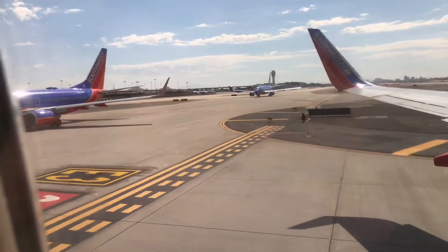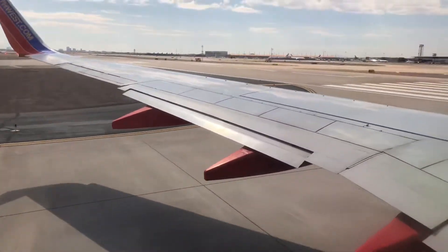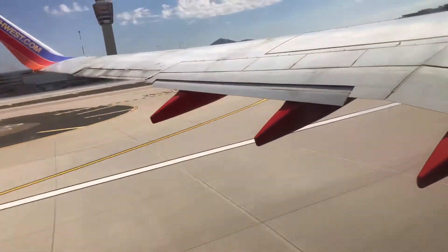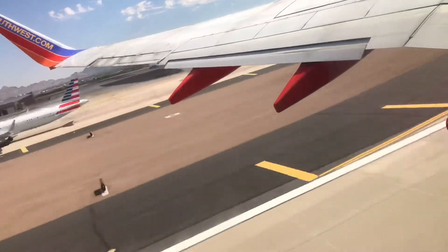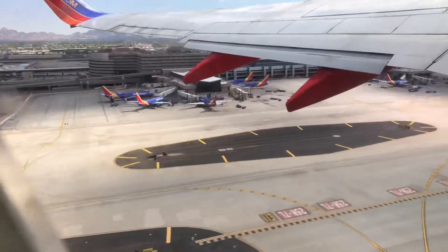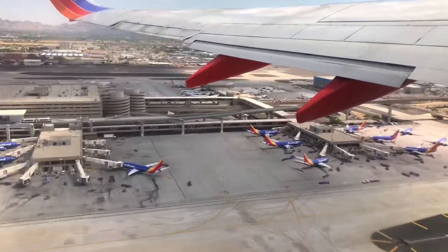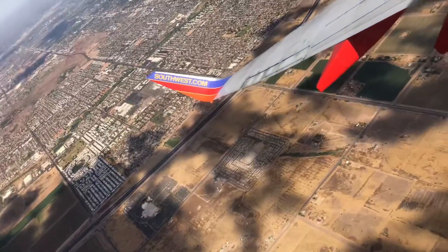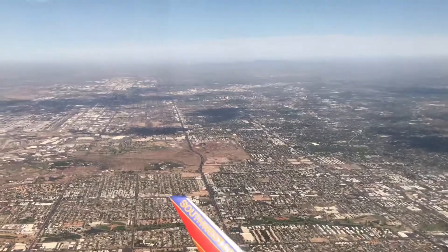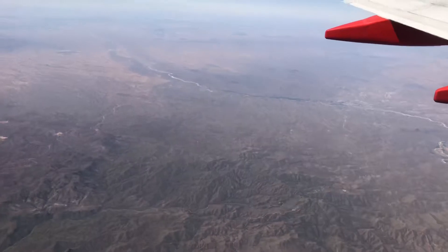As we taxi along the runway, I was surprised that we were lining up with a bunch of planes as well. And let's go — we're taking off!